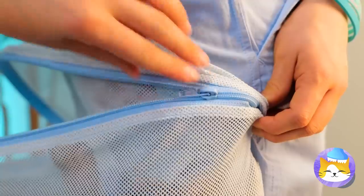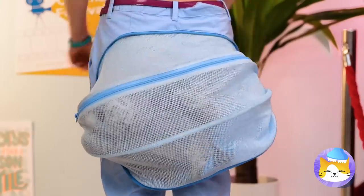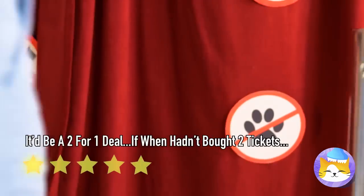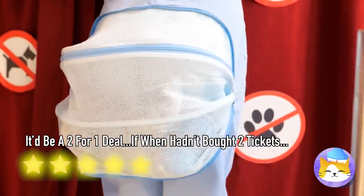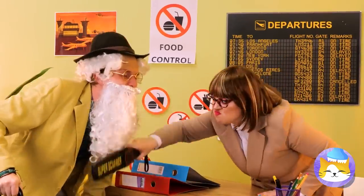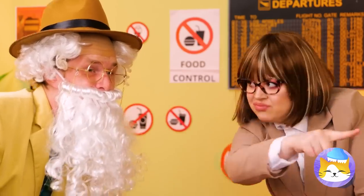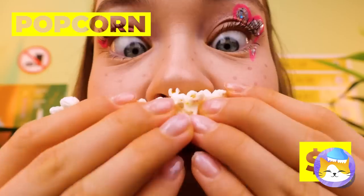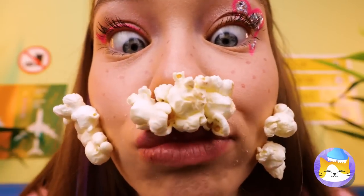It worked. I wonder if this works for snacks too. Busted. And to think he stopped shaving for this. But maybe, instead of hiding food in your beard, you hide your food as your beard.